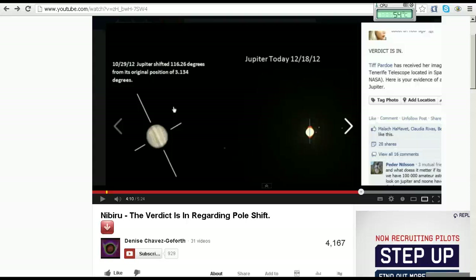Hello YouTube. This is a follow-up video to my earlier videos about Denise Chavez Goforth and her claims that Jupiter and Saturn have tilted on their axes. This is a second video specifically about her claims regarding Jupiter, and we're going to take a closer look at the images involved in her video.